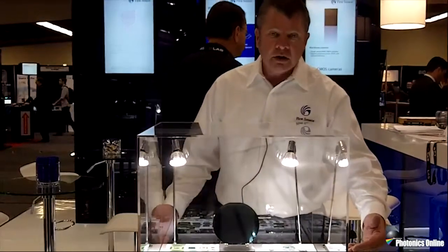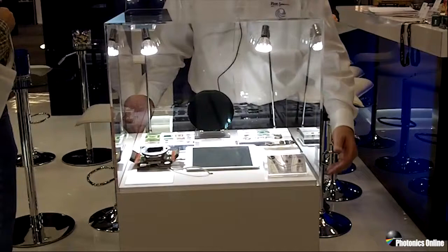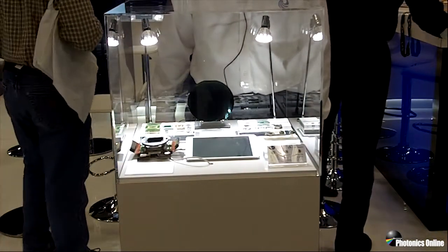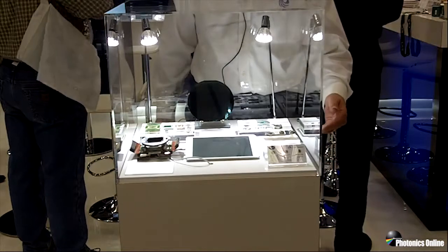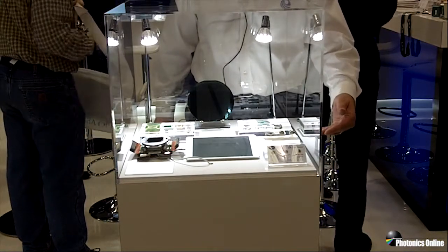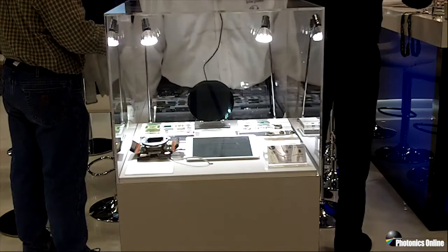Here we are showing our range of quadrant detectors. We now offer PIN quadrant detectors in N-type and P-type. We also have our APD quadrants, and on these particular devices we are supplying them with TE coolers.